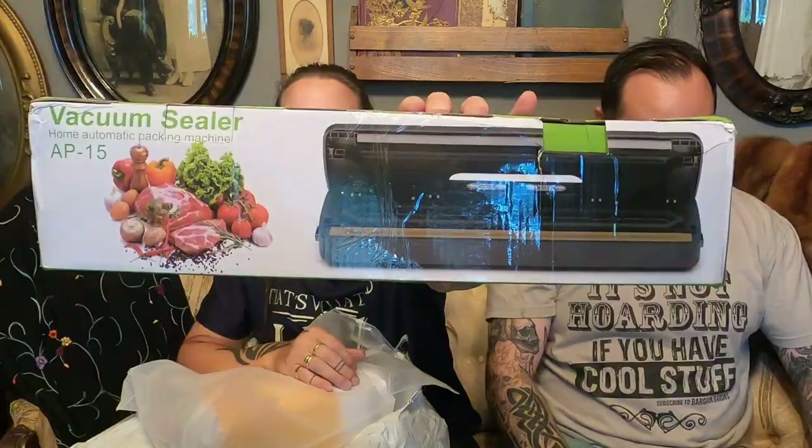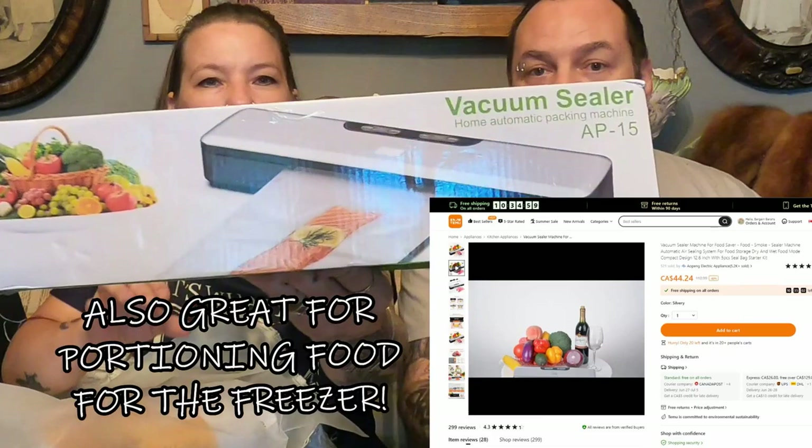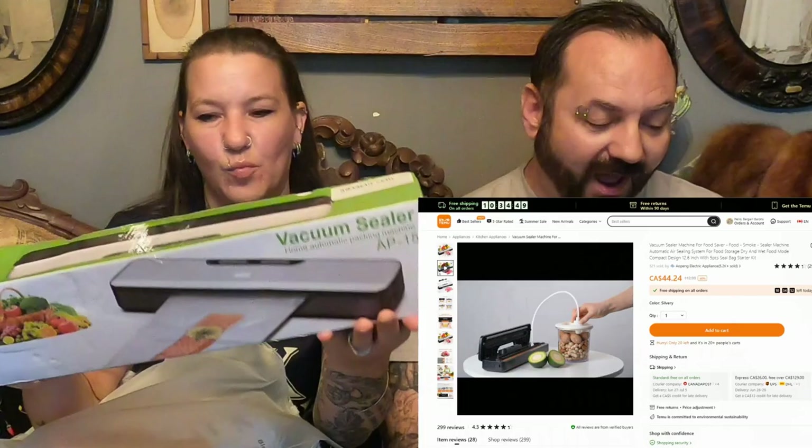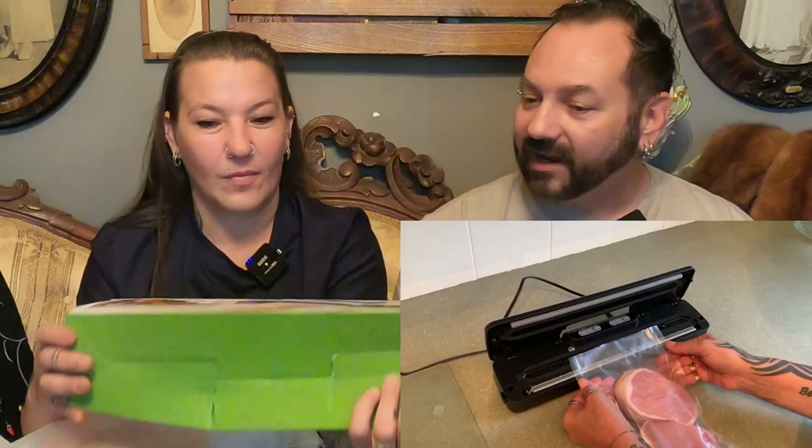This looks like a big kitchen gadget — it's a vacuum sealer food saver. Great for sealing your foods. If you do a lot of smoking, you could smoke your beef, smoke your fish, and then seal it up. Great for dry or wet foods. Compact design is 12.6 inches. It comes with five pieces of sealer bags as a starter kit for only $58.99. These on most sites run for at least $100, so that is a great deal. You can just tuck it away when you're not using it, stick it in the cupboard, and then when you need it, it's right there. An awesome little kitchen gadget that everyone should have.